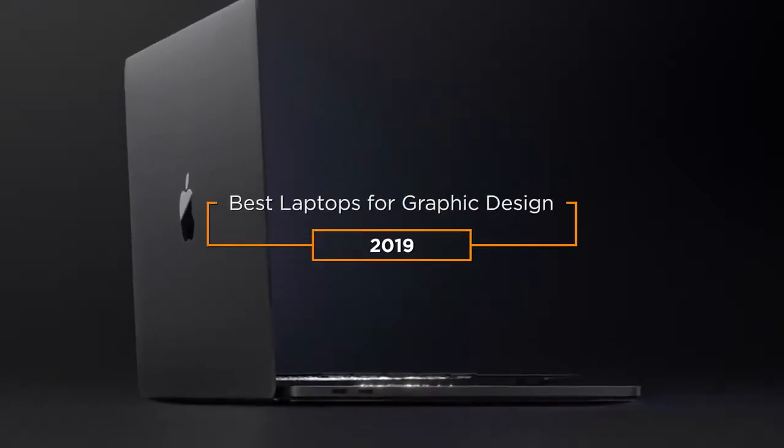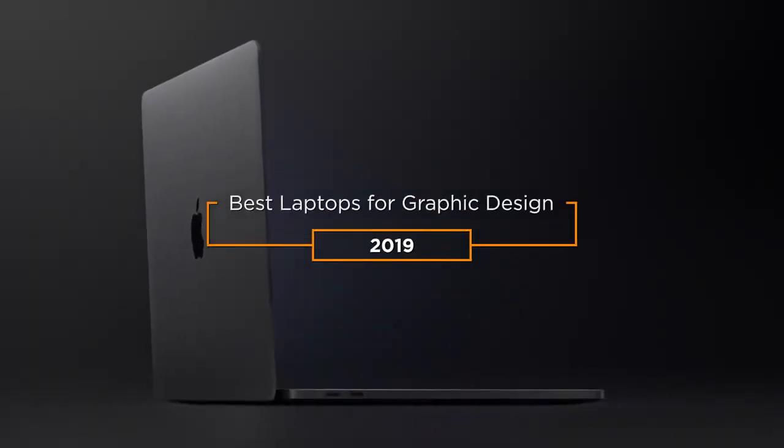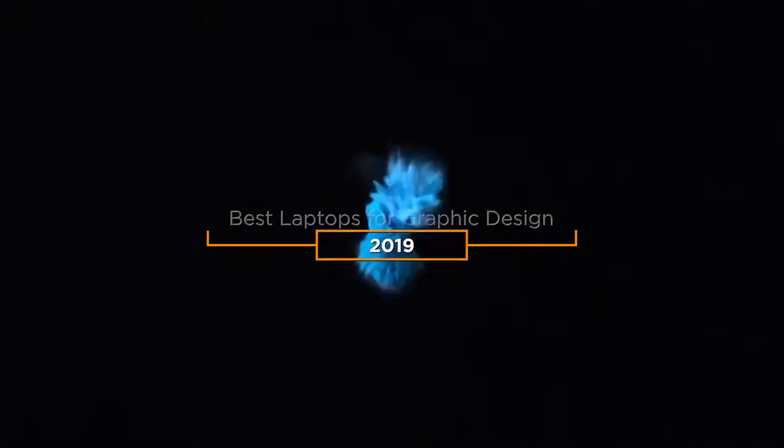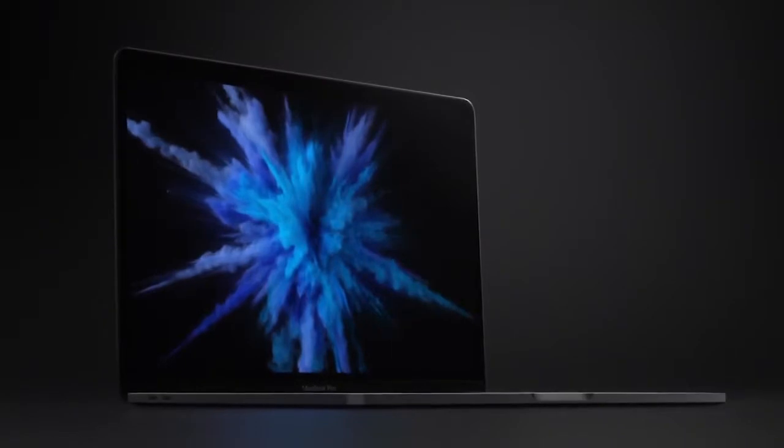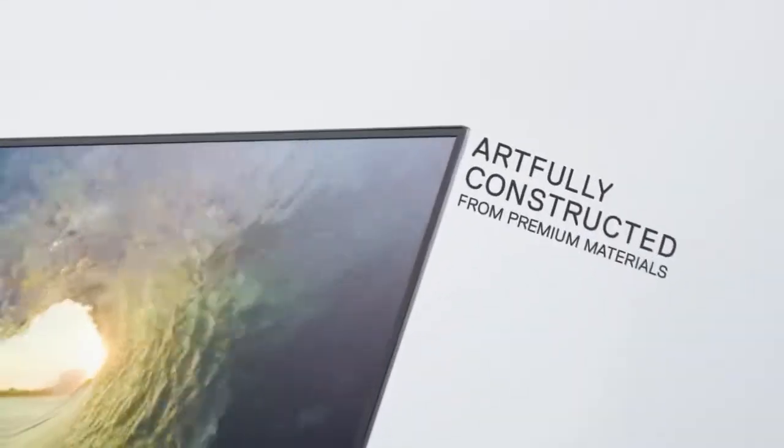Hey guys, in this video we're going to be checking out the 5 best laptops on the market. I made this list based on my personal opinion and hours of research, and I've listed them based on quality, durability, price, and more.